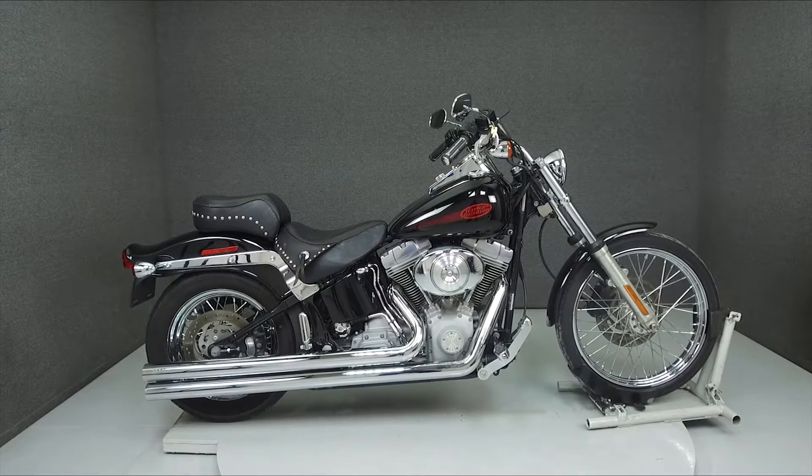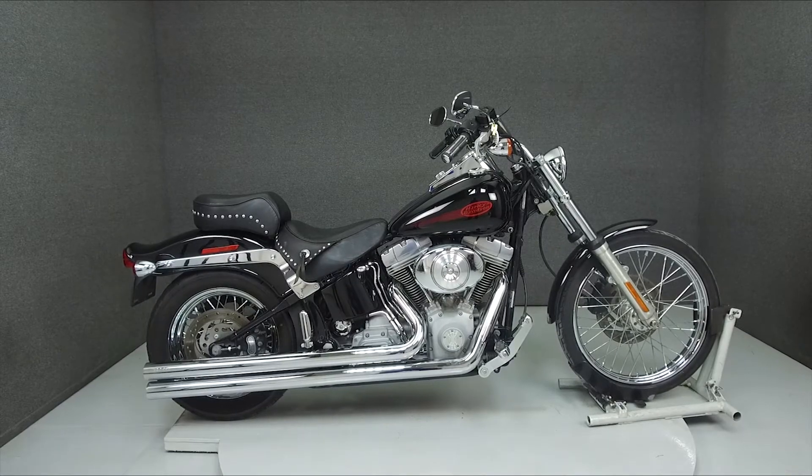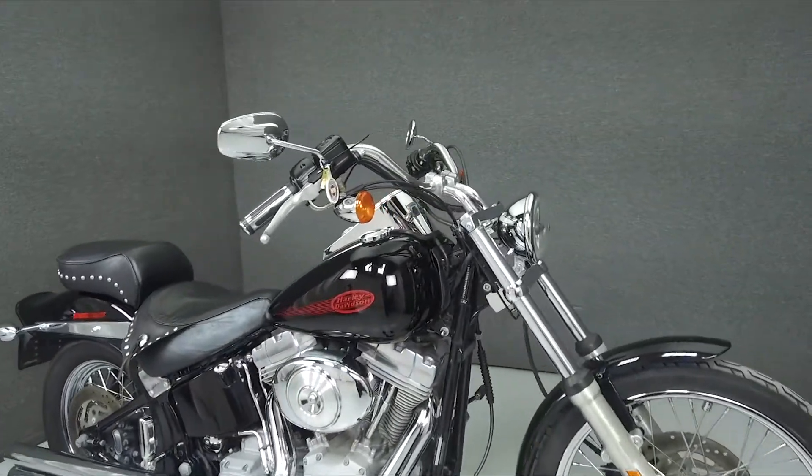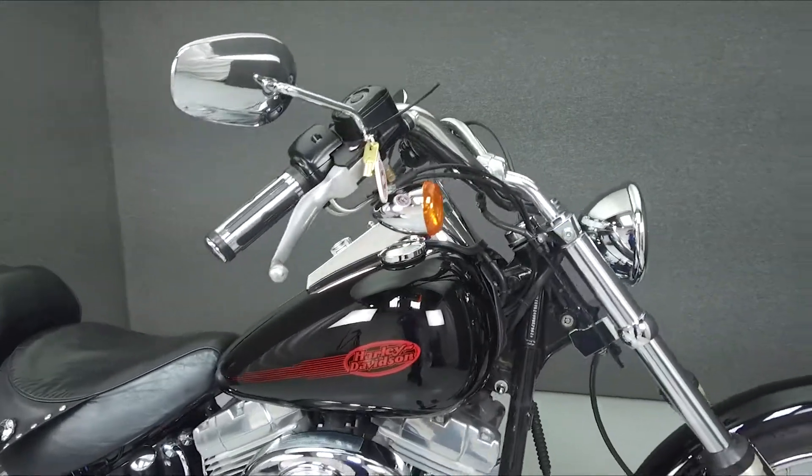Hey everyone, this is Keegan from National Powersports. Today, we're taking a look at this 2005 Harley-Davidson Softail with 37,788 miles.